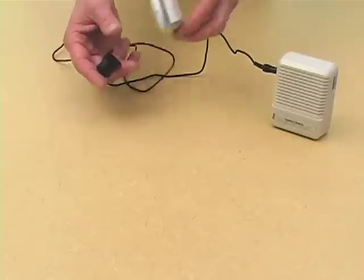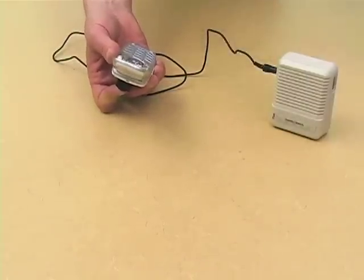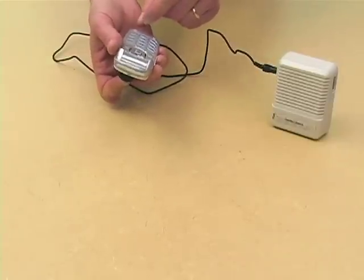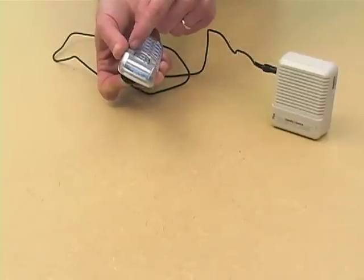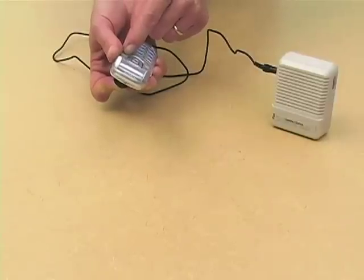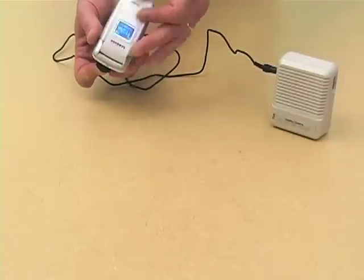Cell phones. This is a familiar enough sound to anyone who's tried to make a quiet video recording. The tick tick is the sound of the cell phone trying to reach the tower and find out if anything's happening. If we dial a number — there it is. It's saying listen to me, listen to me. We hang up, it goes to sleep.